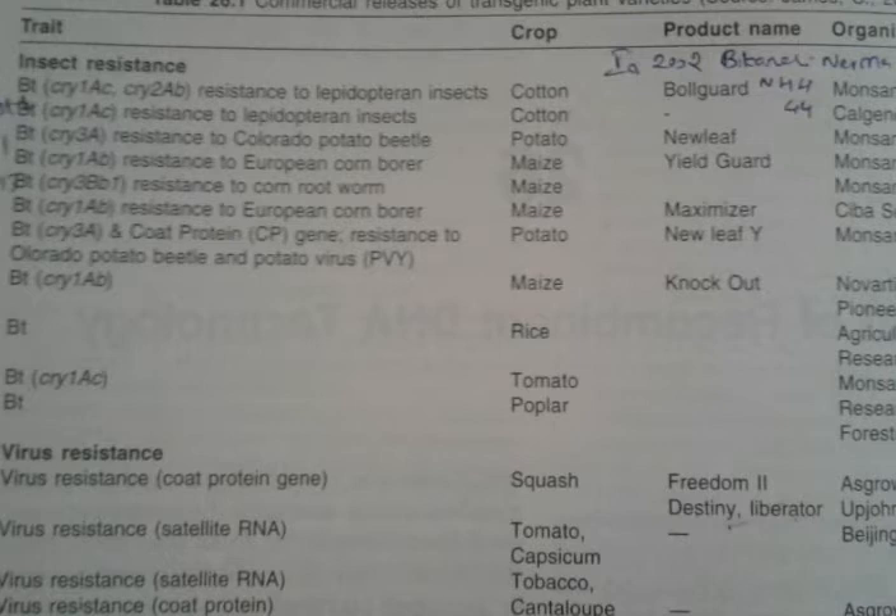Monsanto and other companies took initiative to produce it in different crops, but in India only cotton was successful to acquire the market. BT cotton having Cry1AC and Cry2AB genes, resistant to Lepidopteran insects, was named as Bollgard by Monsanto company. Other varieties also came, but recently PAUBT1, F1861, and RS2013 became popular in Punjab and Haryana region.